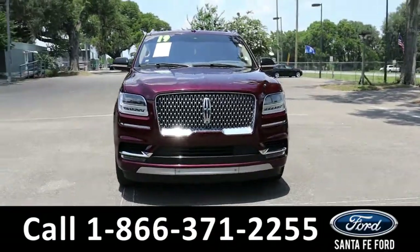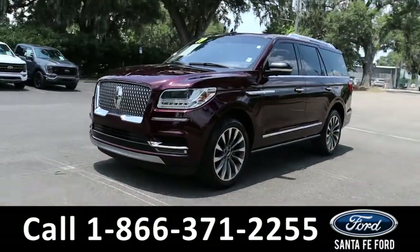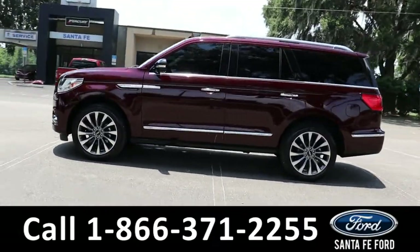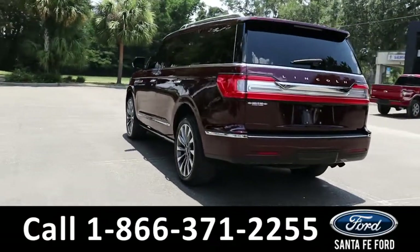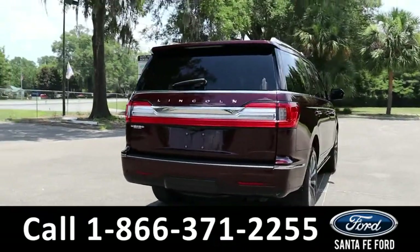Here's the 2019 Lincoln Navigator. It has fog lights, tinted windows, roof rails, sunroof, automatic running boards, keypad door lock, remote keyless entry, liftgate, and a backup and front camera with sensors. It is rear-wheel drive with alloy wheels. To see a copy of the Carfax, visit SantaFeFord.com.